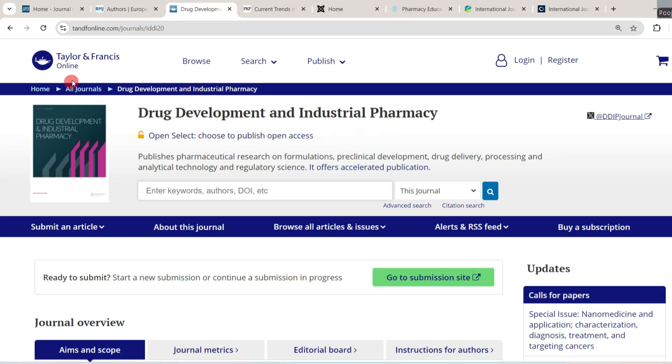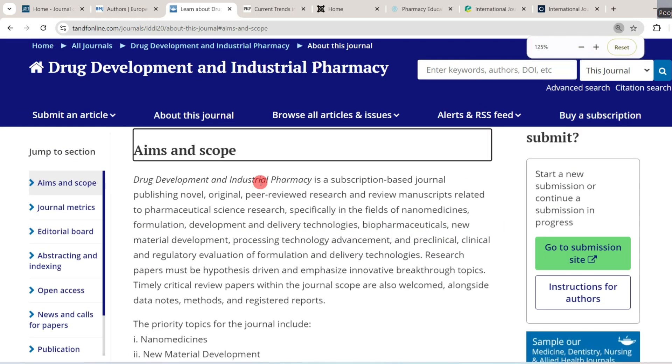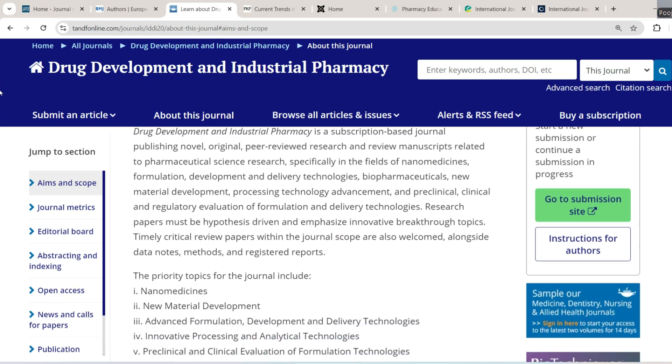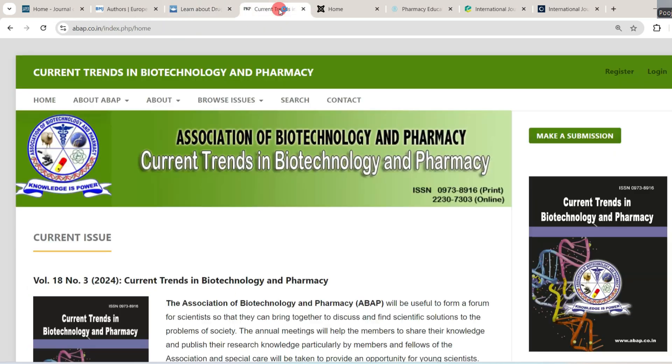The next journal is Drug Development and Industrial Pharmacy, published by Taylor and Francis. It is a subscription-based journal publishing novel, original, peer-reviewed research and review manuscripts related to pharmaceutical science research, specifically in nanomedicine, formulation, development and delivery technologies, biopharmaceuticals, and new material development. It also provides open access, meaning you can publish your paper either free of cost or by paying a certain amount. This journal is also Scopus indexed.